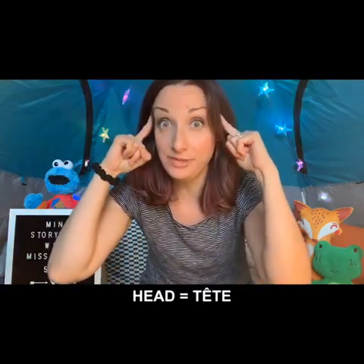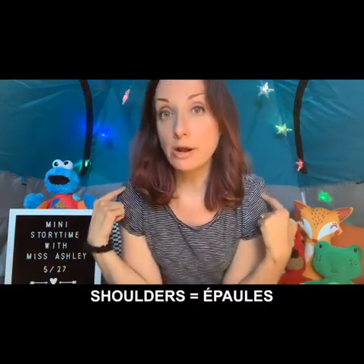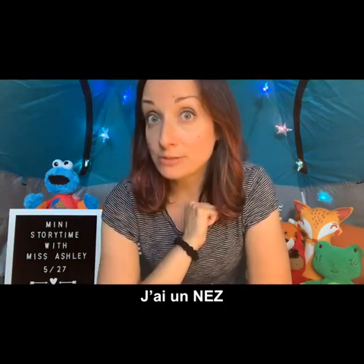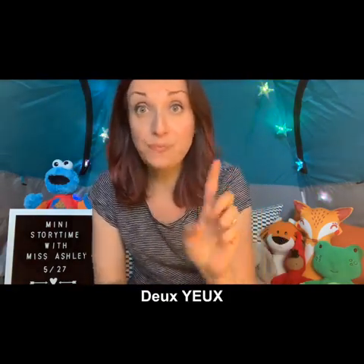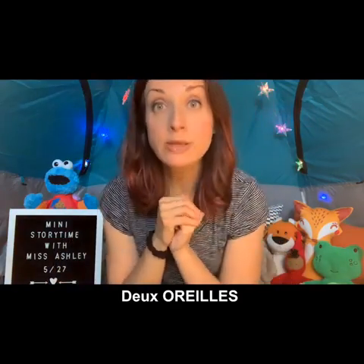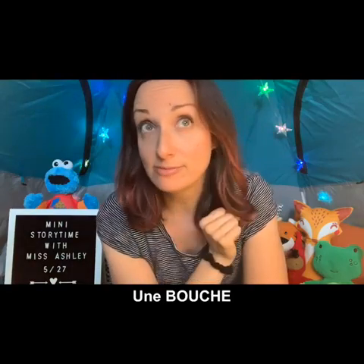Now we're going to try it in French. Everything's the same except in the French version they move the order of the body parts around just a little bit. Head is 'tête,' shoulders are 'épaules,' knees are 'genoux,' and feet are 'pied.' For the face parts the order changes — you say 'j'ai un nez' (nose), 'deux yeux' (two eyes), 'deux oreilles' (ears), 'une bouche' (mouth).